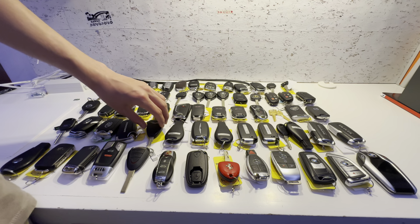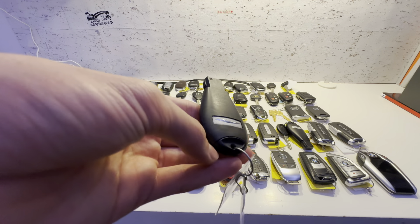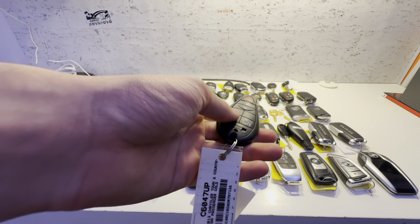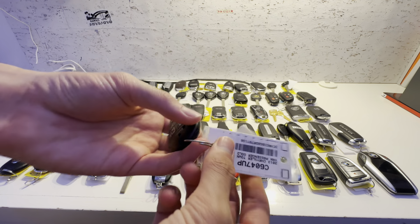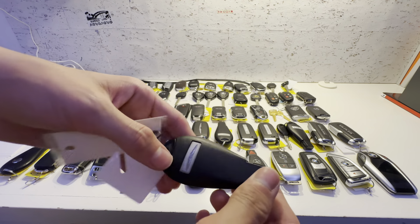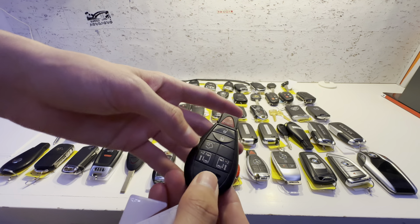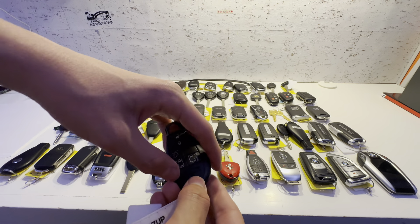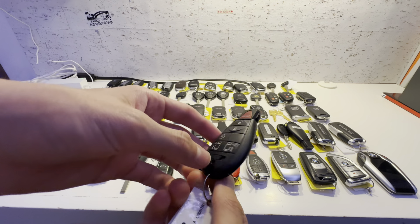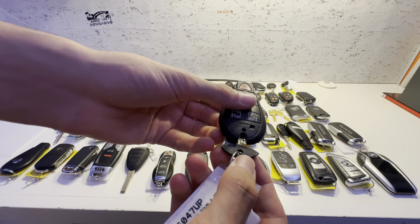I actually have three different generations of Chrysler minivan key. This is the second one — lock, unlock, panic, trunk, and doors. This one's a 2013 Chrysler Town & Country. It's a typical fobic key used by Mercedes and Chrysler. I think Chrysler just borrowed it from Mercedes back from the Daimler era. The emergency key is pretty simple.